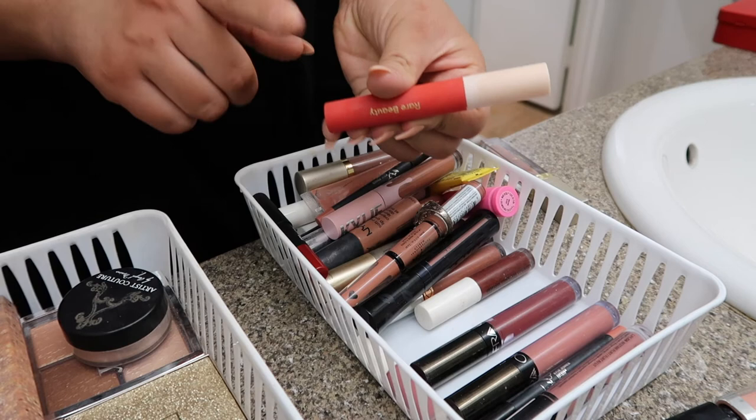Jeffree Star — okay, so this one is in Family Jewels. I like all these. I have Family Jewels, I have Androgyny — I don't really like Androgyny. I think I'm going to keep the Family Jewels. I'm going to keep this one which is in Sugar Cookie. And this is in Mannequin — I do like this one. And the Unicorn Blood I'm going to get rid of because the formula is really dry.